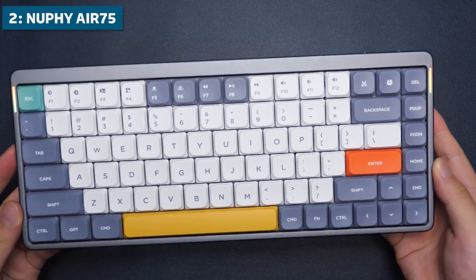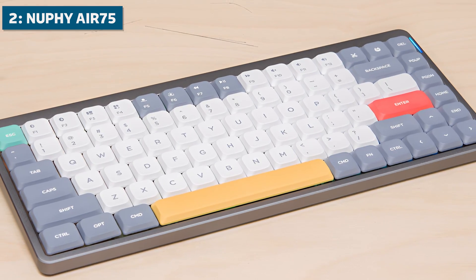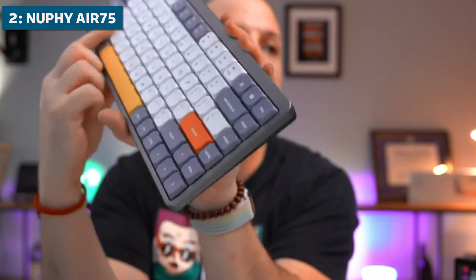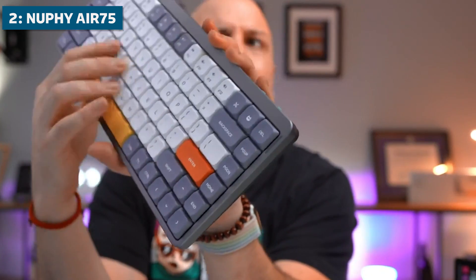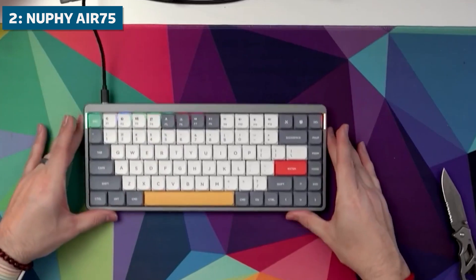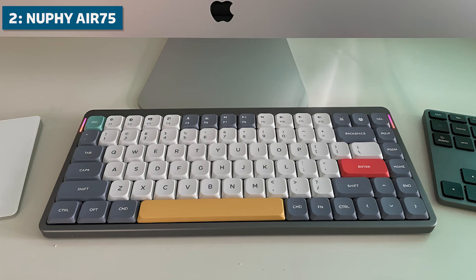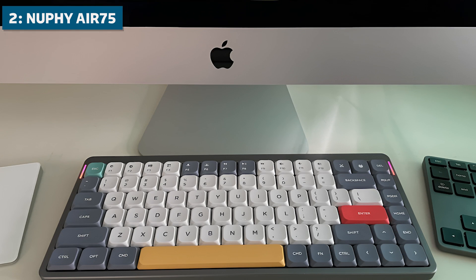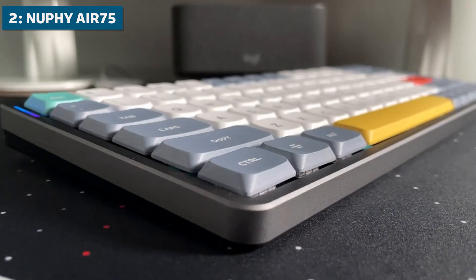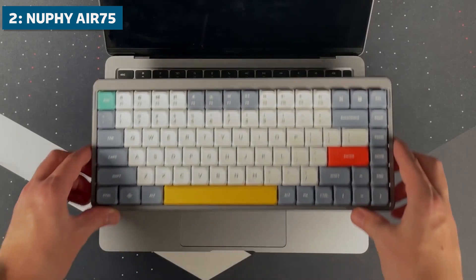Now for the runner-up on our list, we have the impressive Nufi Air 75, an ultra-slim wireless mechanical keyboard with a space-saving 75% layout. The Air 75 ditches the number pad, but provides dedicated arrow keys and a function row for convenient access when coding. Despite its compact footprint, you get excellent key spacing with minimal wasted space. This keyboard uses Gateron low-profile switches which deliver tactile, consistent feedback with each key press. And the switches are easily removable for maintenance or customization. The Nufi Air 75 is loaded with high-quality features including multi-device Bluetooth, an ultra-stable 2.4GHz wireless receiver, and wired USB-C, so you have excellent connectivity options.